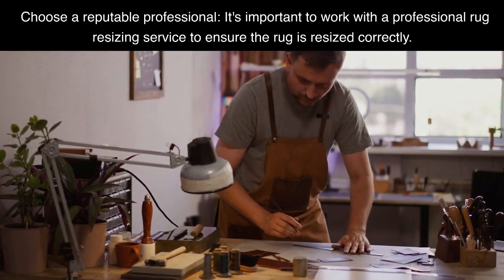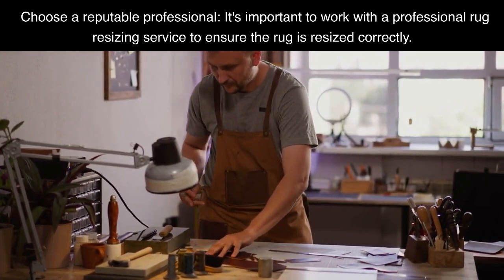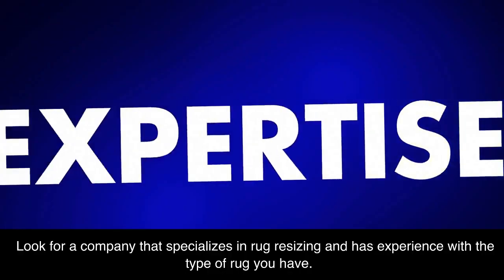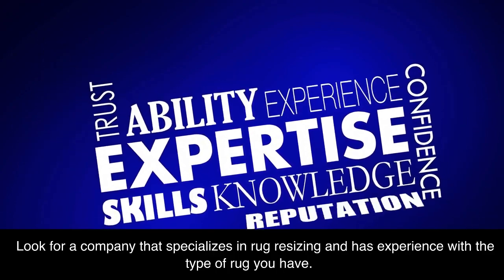Choose a reputable professional. It's important to work with a professional rug resizing service to ensure the rug is resized correctly. Look for a company that specializes in rug resizing and has experience with the type of rug you have.